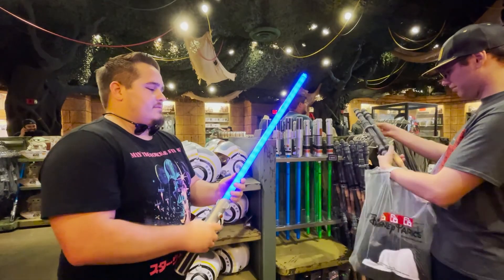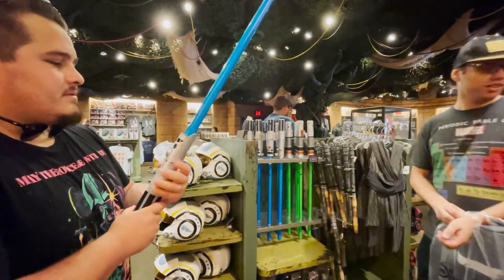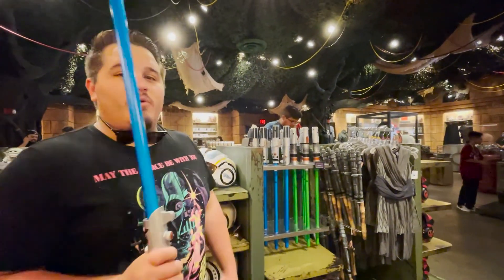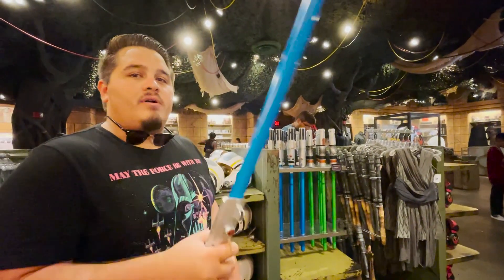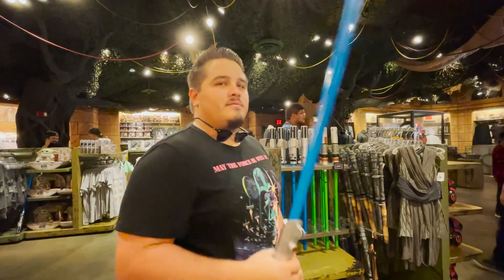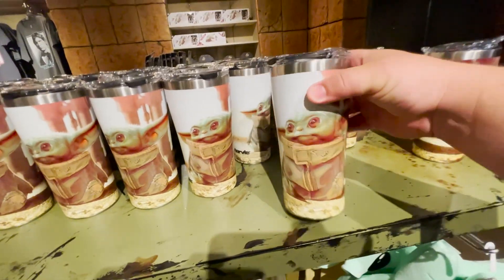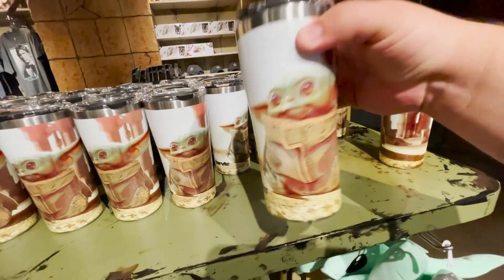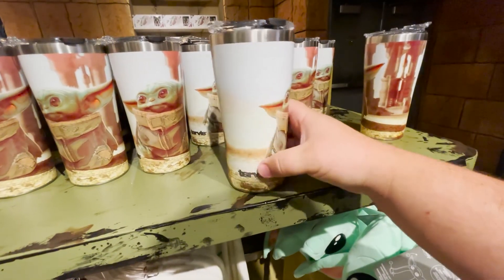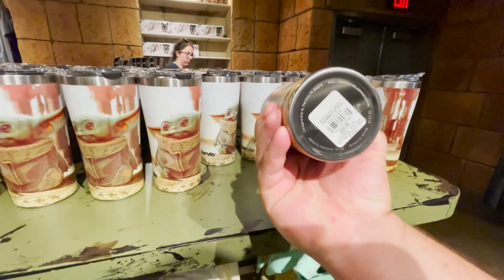Like the lightsaber, brother — yeah, that would be cool. What do you guys think? If you don't want to spend the 200 — or 40 — the design on these mugs is really cool. The print, whatever it is, looks awesome. They're 35 bucks.